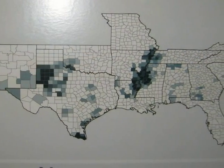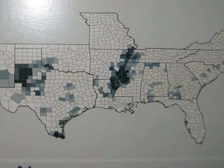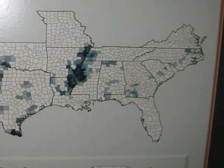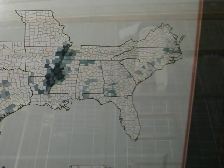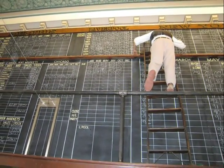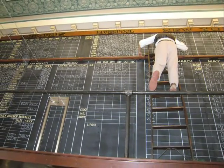As cotton production continued to grow throughout the South, a need developed for a centralized exchange system, and thus the Memphis Cotton Exchange was established. The cotton exchange allowed for a centralized system of tracking the price and sale of cotton throughout the country, and eventually, the world.